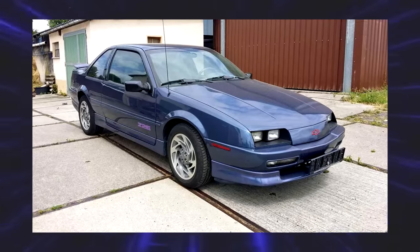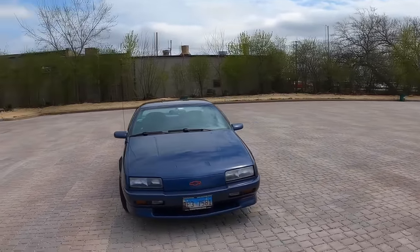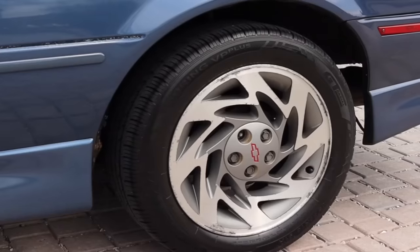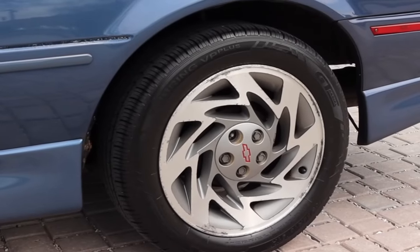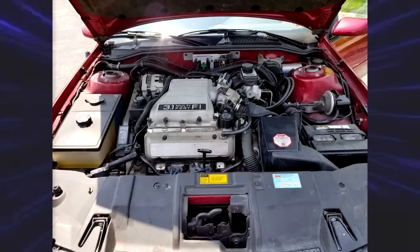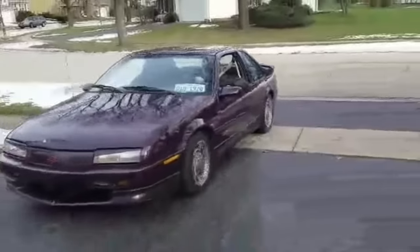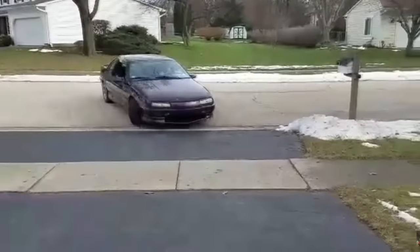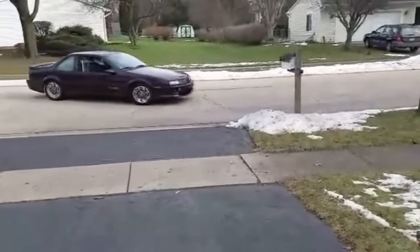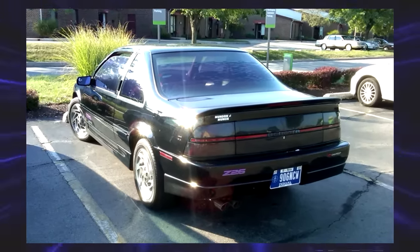1994 would be the first year of the Z26 trim, which replaced the GT and GTZ from prior years. The Beretta was a size in between the Cavalier Z24 and the Lumina Z34 — it's crazy to think that GM had three performance-oriented family cars in the 90s. Under the hood, we're greeted with a 3.1-liter V6 producing 160 horsepower. In the final two years, you got five less horsepower due to emission regulations. GM marketed this more as high content at an affordable price rather than a speed demon. Seeing one in mint condition today is super rare — these cars were driven hard.